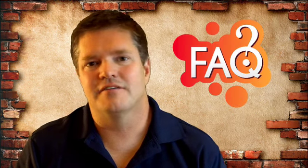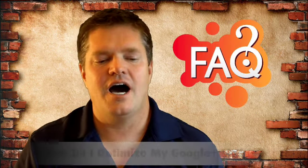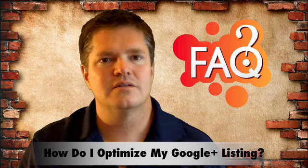Hi, this is Brett Lewis from BrettLewis.com and thank you for tuning in on my Frequently Asked Questions series. Today's question is, how do I optimize my Google listing?